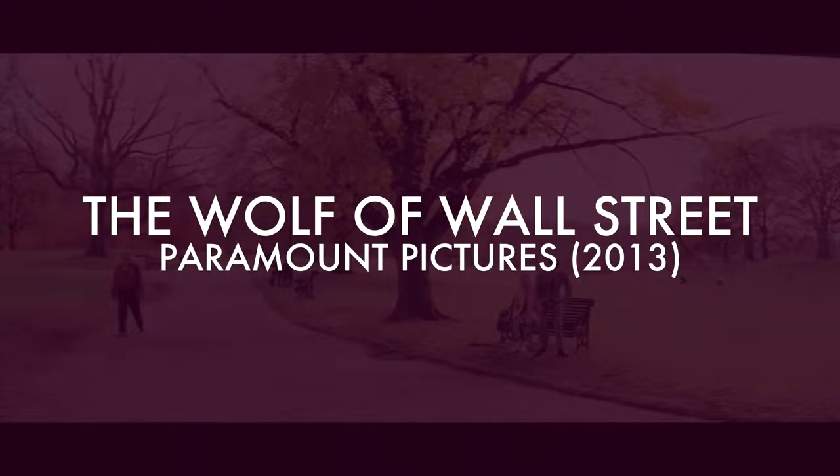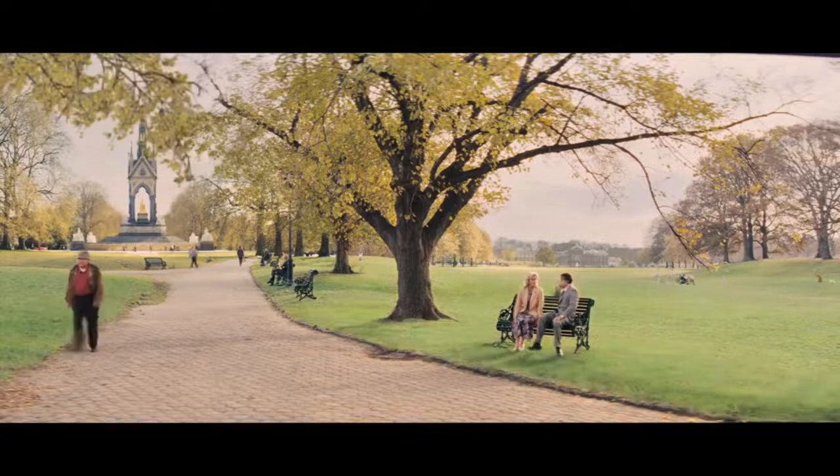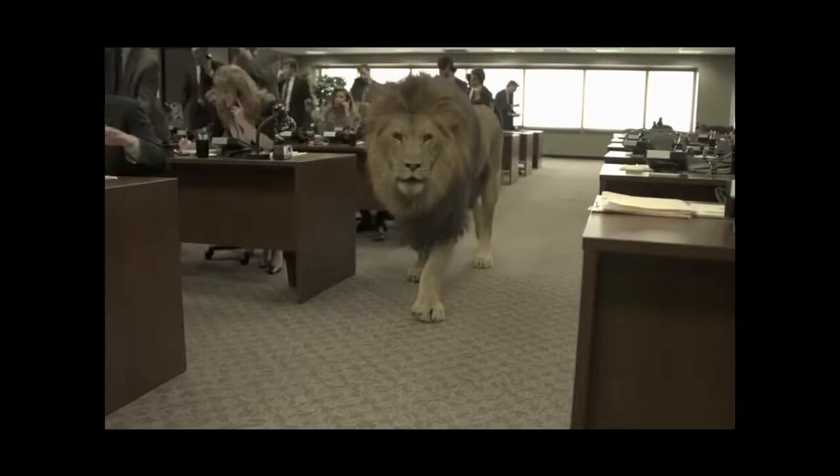The Wolf of Wall Street. You'd think that being based on a true story, there wouldn't really be any need for fancy fantasy scenery, but this film was full of it. It was used for foreign locations the characters visited, to enhance the beach houses that they partied at, and of course for more obvious things like having a lion walk through the office.